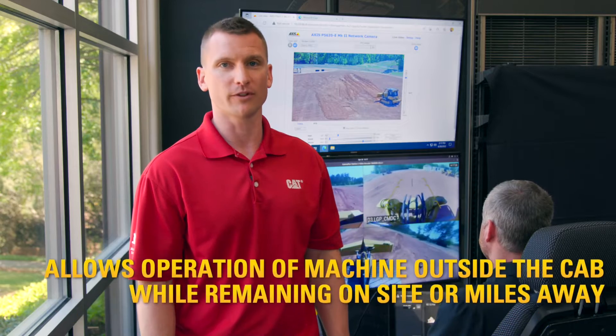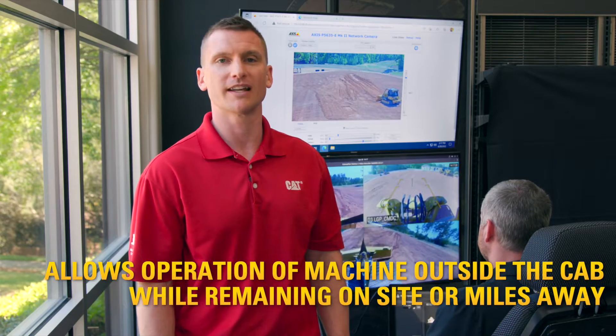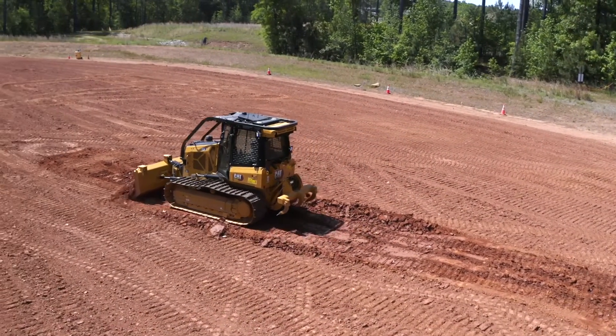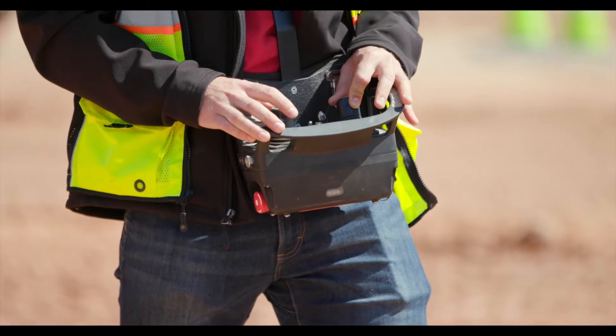Whether you are working on steep slopes, near waterways, with muddy or sandy conditions, or other hazardous environments, CatCommand for small dozers allows the operator to operate the machine with a remote control system from outside the cab. CatCommand for dozing is simple to install with only a few components added to the cab, and it's easy to use.